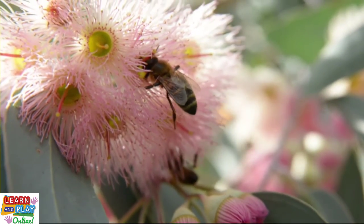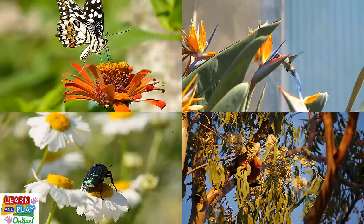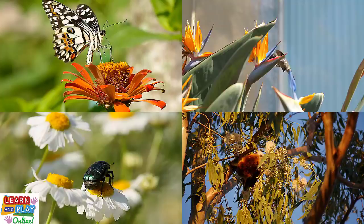Even though bees play a crucial role in pollinating our crops, they are not the only pollinators in the world. Other pollinators include butterflies, birds, beetles, and even bats.